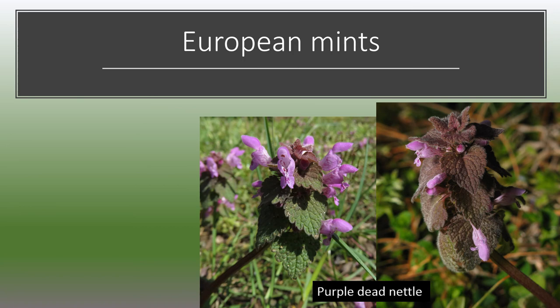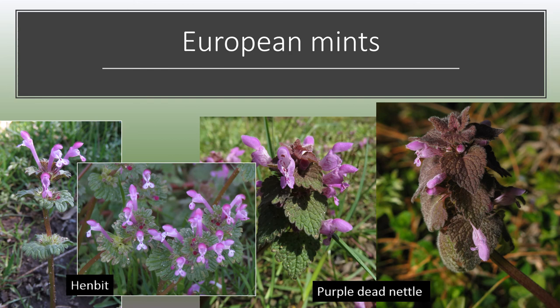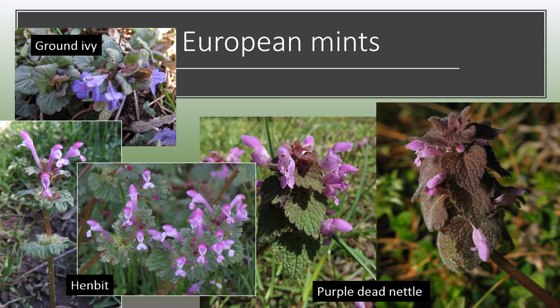If you look out over a large field at this time of year, you're likely to see mats of purple. These are European mints that can be invasive. The most common species is purple dead nettle, which is kind of a bad name since it's not dead or a nettle. These have purple flowers with heart-shaped leaves that also turn purple in color. Henbit, which you can see here, has very similar-looking flowers, but the leaves are different — they're rounded, whorled, and scalloped on the edges. Ground ivy, also known as gill-over-the-ground, is slightly more violet in color and creeps over the surface of the ground with scalloped-type leaves. All three of these species bloom in early spring, have square stems, and are all mints native to Europe.